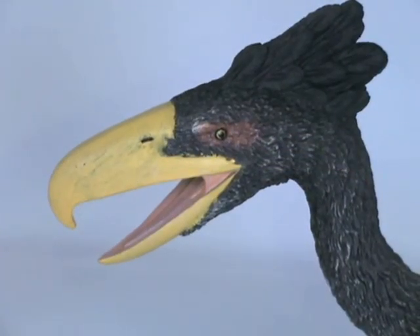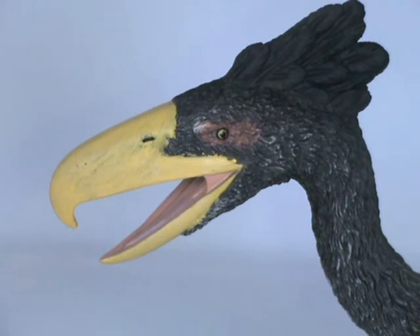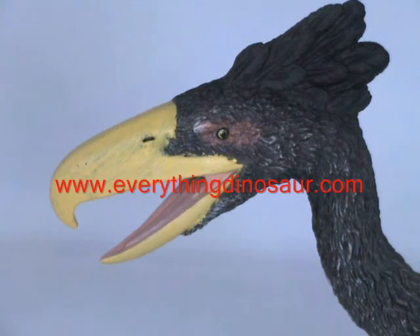This model of the TerraBird Kellenken, and the rest of the Collector Prehistoric Life range, is available from Everything Dinosaur — the UK-based retailer of dinosaur models, toys and games that is staffed by parents, teachers and real dinosaur experts. Visit www.everythingdinosaur.com for all your dinosaur and prehistoric animal product needs.